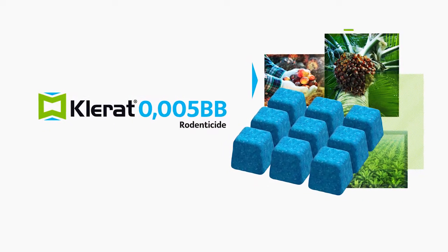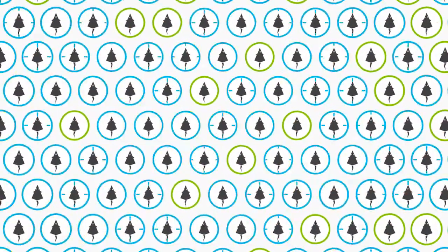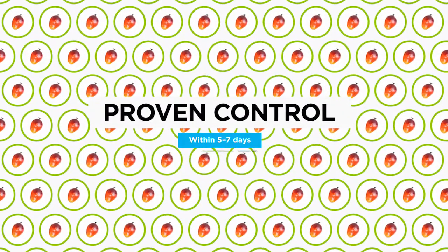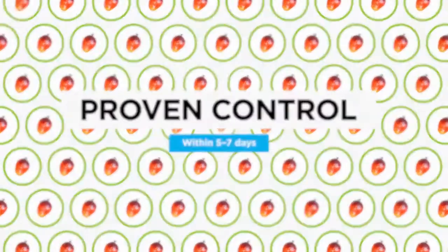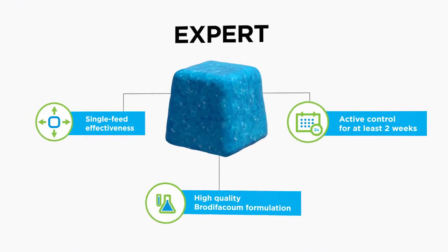Klerat waxblocks is a highly effective rodenticide that provides exceptional results every time. Our testing has resulted in a significant reduction of infestation within 5 to 7 days. We've delivered a formulation that uses the most effective methods available in the market to date.